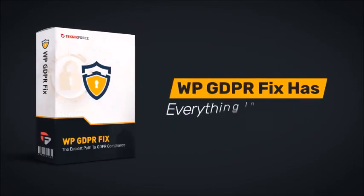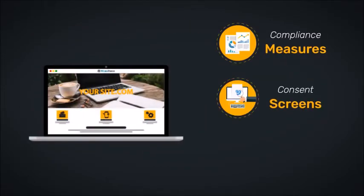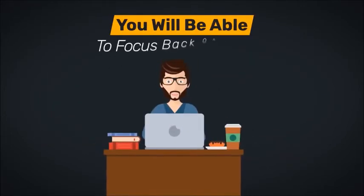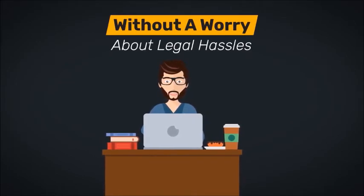WP GDPR Fix has everything in one place. Your site will automatically get the compliance measures, consent screens, and request forms as required by law, and you will be able to focus back on basics without a worry about legal hassles.